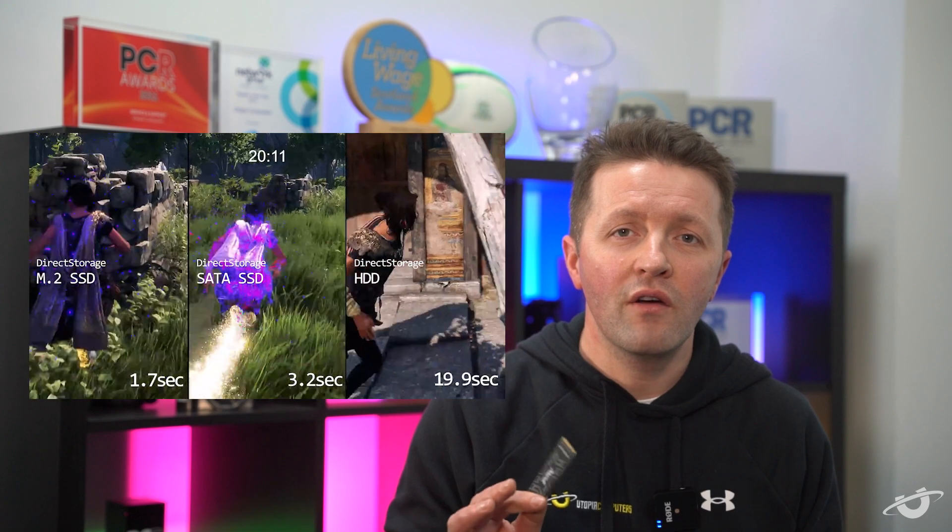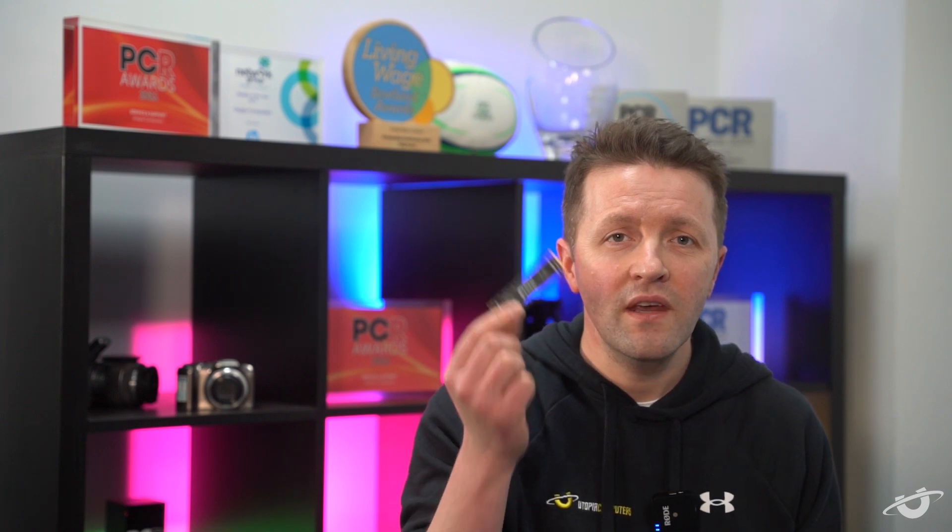DirectStorage is already available to PC users that have Windows 11, and there's a slightly watered-down version for those on Windows 10. However, you are going to need to wait for game developers to implement this technology into modern games, and we're going to watch how it really does improve real-world gaming performance — but we're excited to watch this technology grow. So if you want to be ready for DirectStorage, you're going to need to buy a Gen 4 drive like this Kingston Fury one here. It will keep you ahead of the game for the exciting times to come. Stay subscribed to keep up to speed with the latest in PC technology. Special thanks to Wayne at Kingston for sending the drives for us to test and for their continued support.